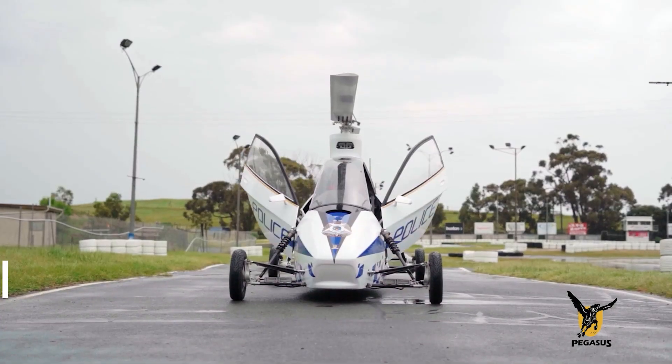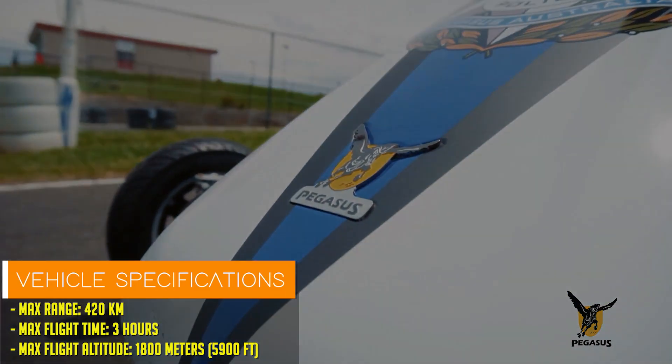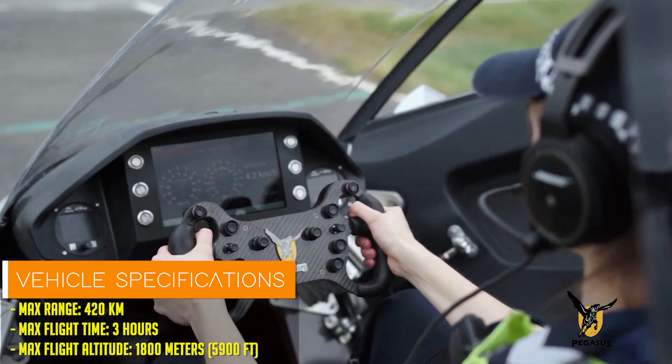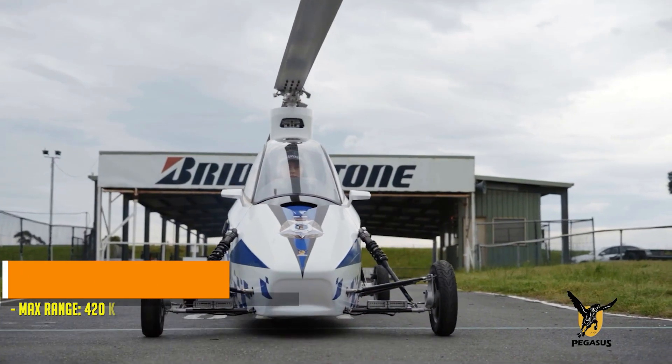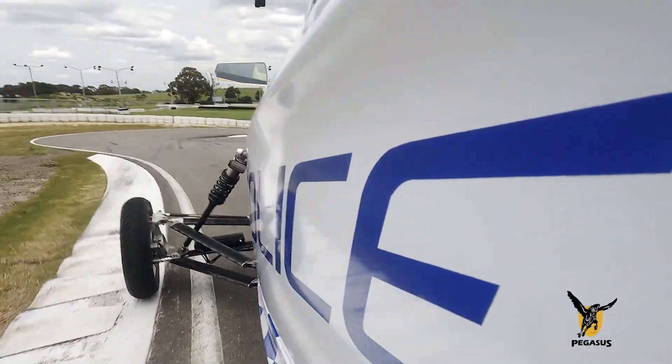In case of an emergency, the vehicle can auto-rotate and glide to safety. This hybrid vehicle's use of unleaded high-octane gas and electric power ensures both road performance and extended flight capabilities.